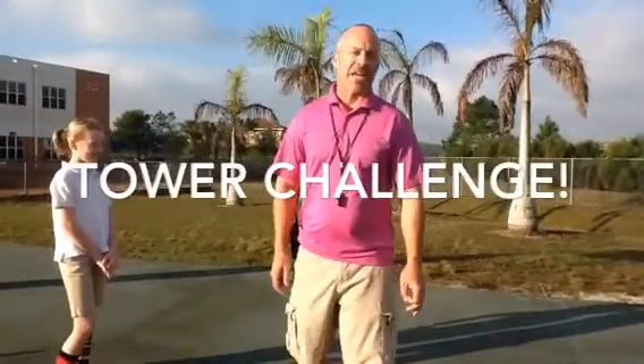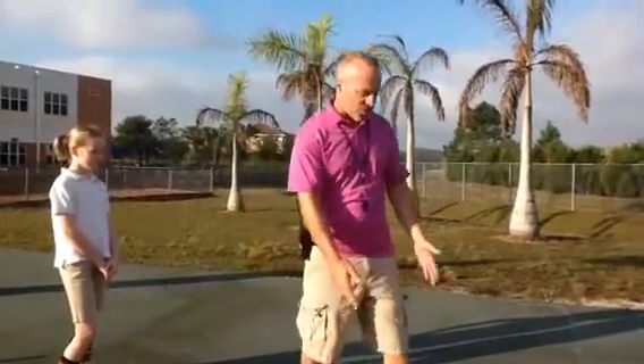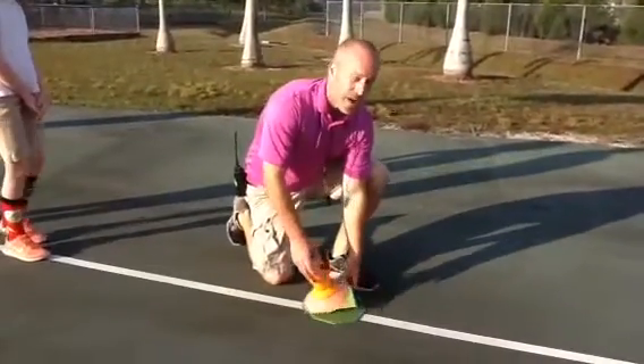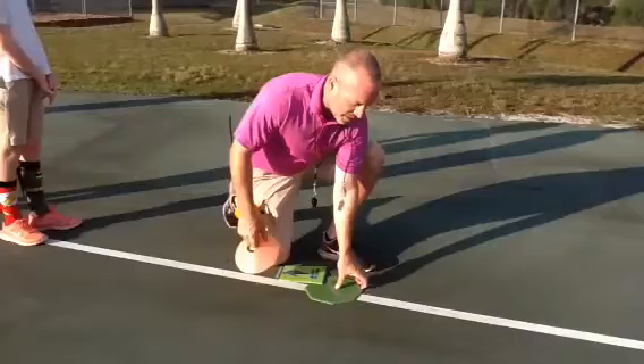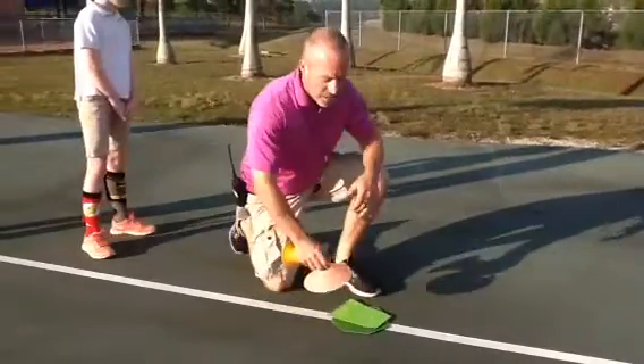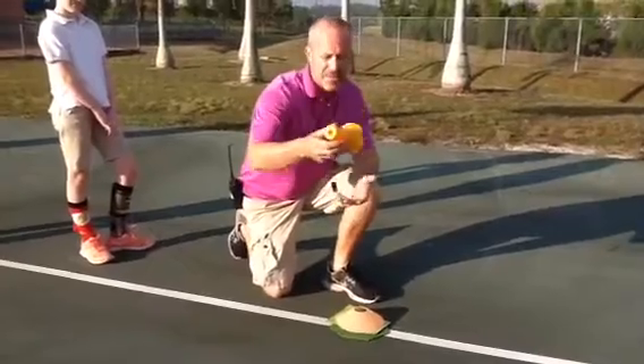It's a cooperative learning game where the students have to take a tower down. In this case, we're going to start with four items: a bigger poly spot, a smaller one, a dome, and a tall cone.